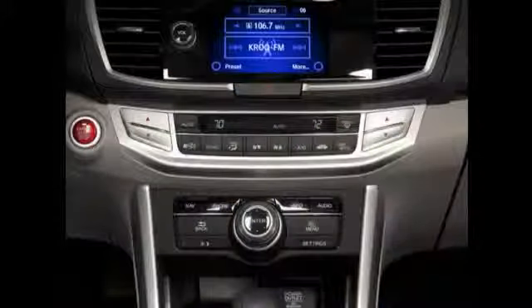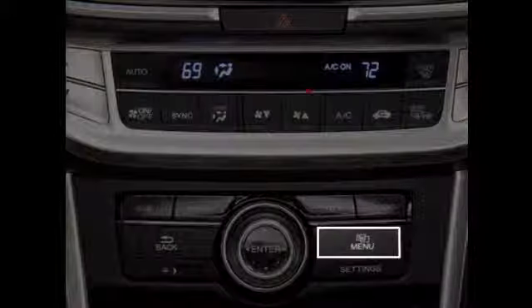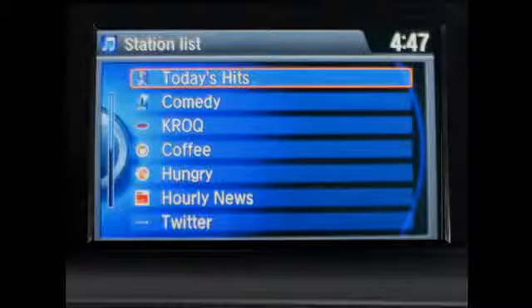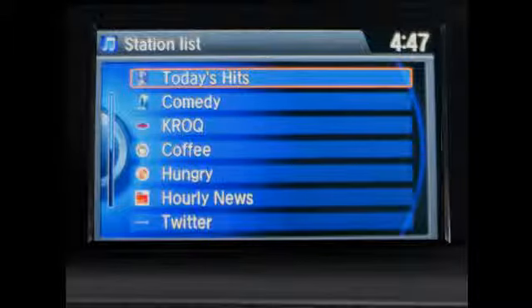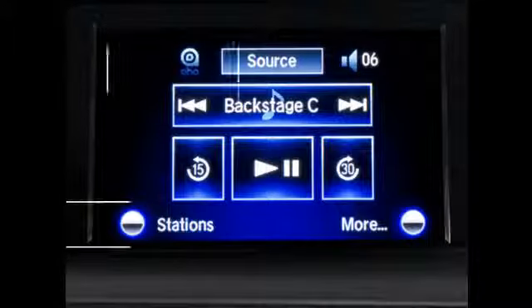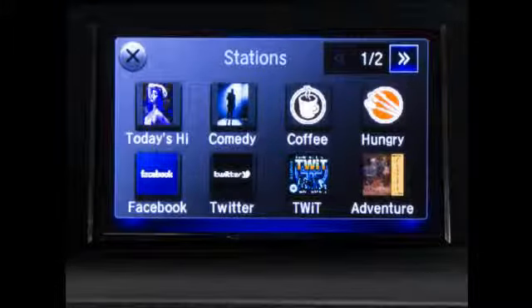To view the complete station list on the vehicle's display, press the menu button, then select station list. Scroll to choose the desired station, then press the interface dial or selector knob to display the content available on that station. To view stations chosen as your top 16, while on the home display touch the station icon. They will appear on the audio touch screen and can be easily selected.